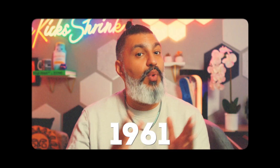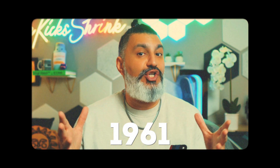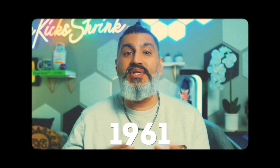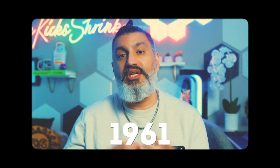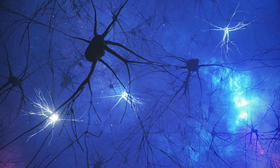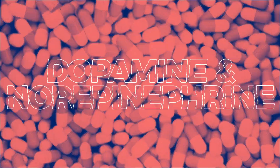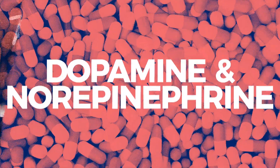Let's rewind to 1961, when methylphenidate, brand name Ritalin, first hit the scene as an ADHD treatment. This little pill was a game-changer, offering hope to millions struggling with attention and focus issues, as an immediate release tablet. Ritalin works like a traffic cop for your brain chemicals — it slows down the reabsorption of dopamine and norepinephrine, two important neurotransmitters. This boost helps improve attention,